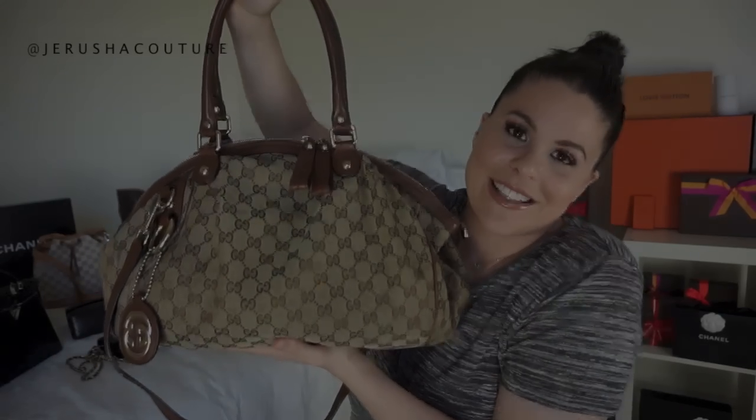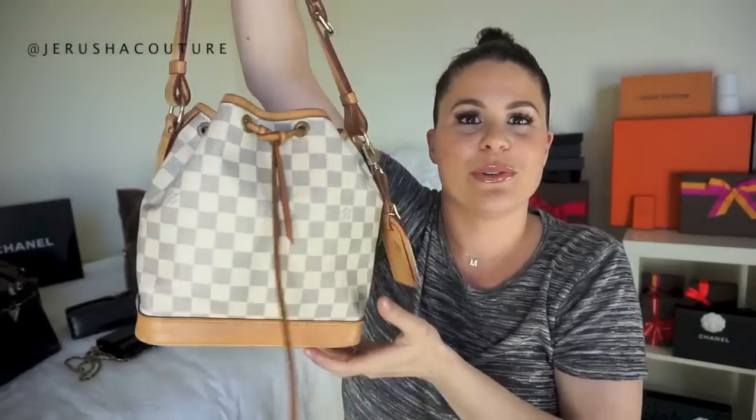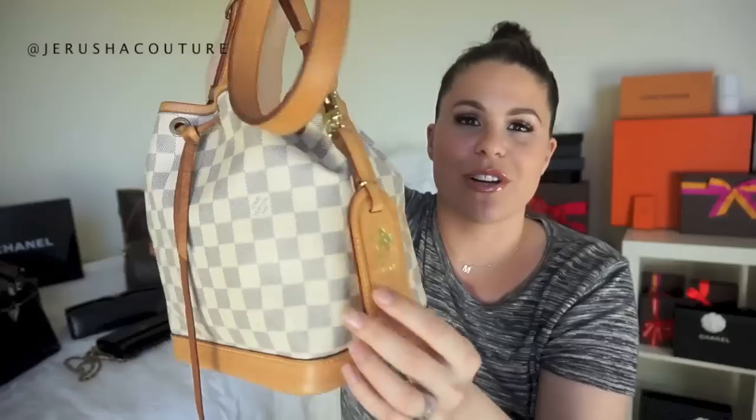Next up — I've had a few people say they're so happy I still have my Noé BB and didn't sell it. No, I did not sell this bag and I do still love it. I haven't reached for it lately since having a baby, although crossbody is super handy with a child. I do worry about color transfer since it is pre-owned — I got it off Fashionphile.com — but the patina is a beautiful honey color and I don't worry too much about staining on the canvas.